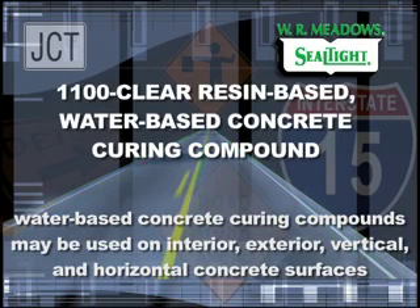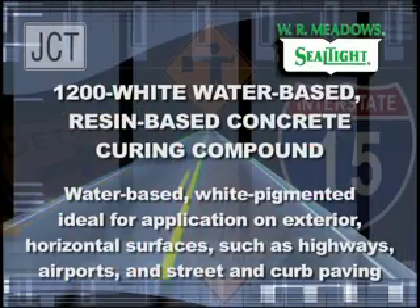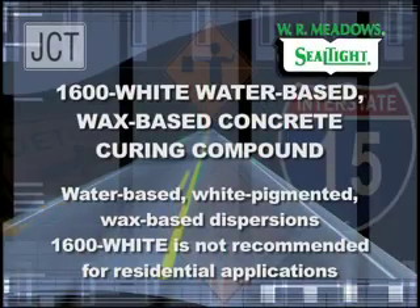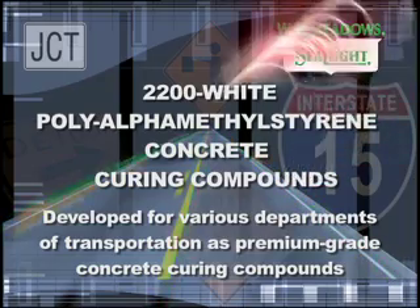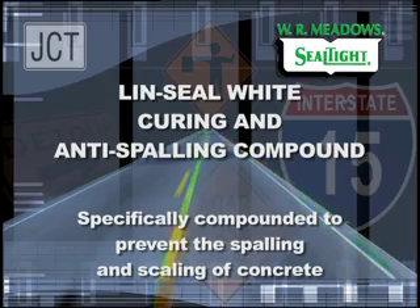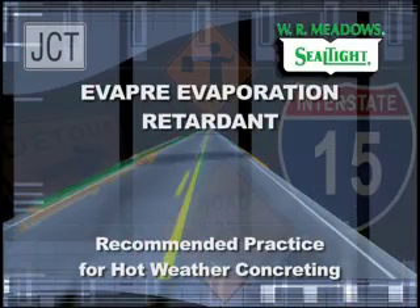1100 Clear Resin-Based Water-Based Concrete Curing Compound. 1300 Clear Water-Based Wax-Based Concrete Curing Compound. 1200 White Water-Based Resin-Based Concrete Curing Compound. 1600 White Water-Based Wax-Based Concrete Curing Compound. 2200 White Poly-Alpha-Methyl-Styrene Concrete Curing Compound. Lin Seal White Curing and Anti-Spalling Compound. Lin Seal Emulsion Curing and Sealing Compound. Evapor Evaporation Retarder.